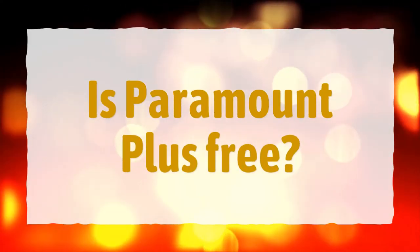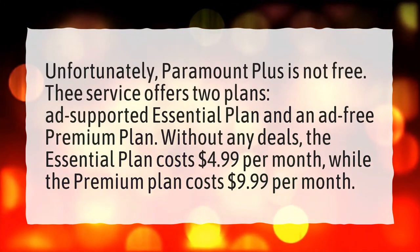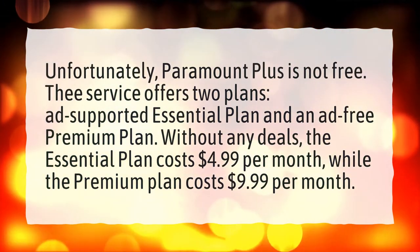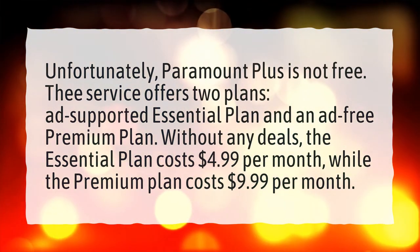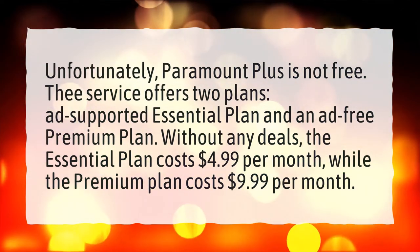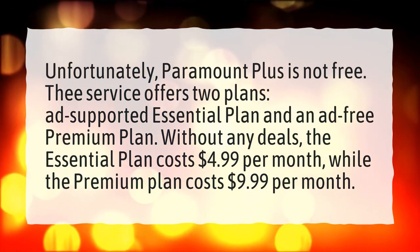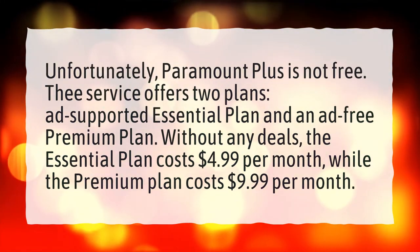Is Paramount Plus free? Unfortunately, Paramount Plus is not free. The service offers two plans: an Ad-supported Essential Plan and an Ad-Free Premium Plan. Without any deals, the Essential Plan costs $4.99 per month, while the Premium Plan costs $9.99 per month.